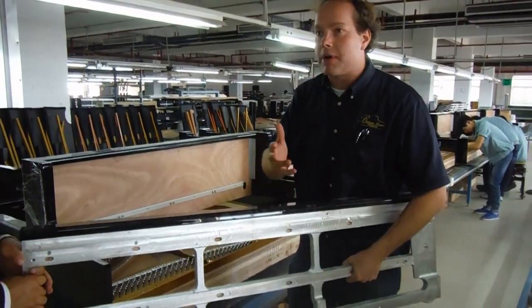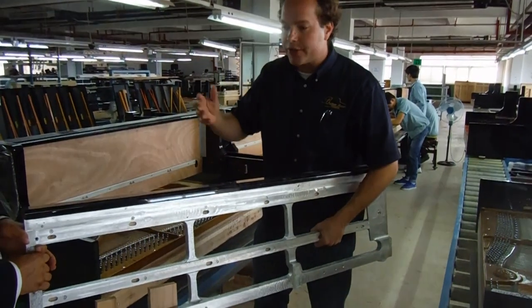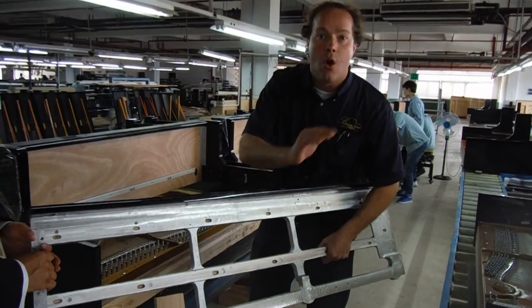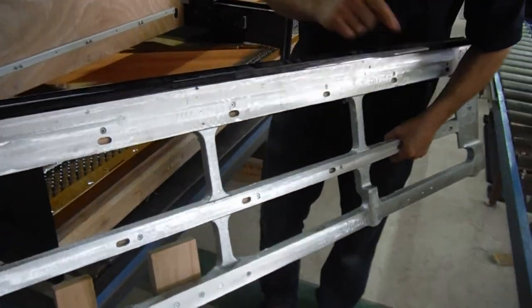It's similar to getting cracking in your sheetrock, or worse, in a house. Well, with this aluminum keybed, it will not change dimension whatsoever. Great innovation by Hailun.